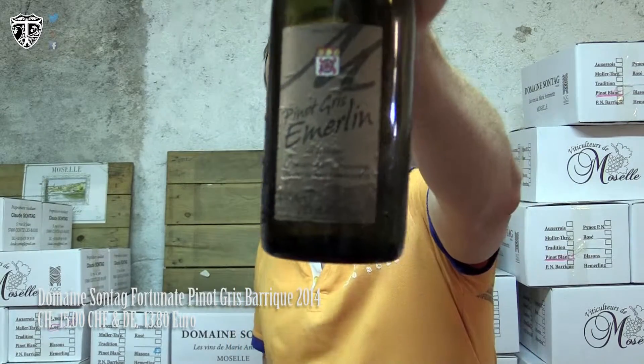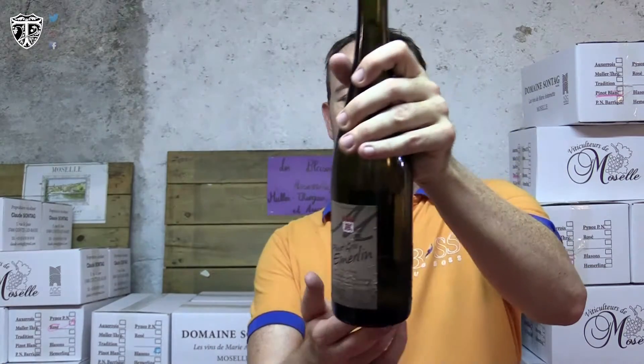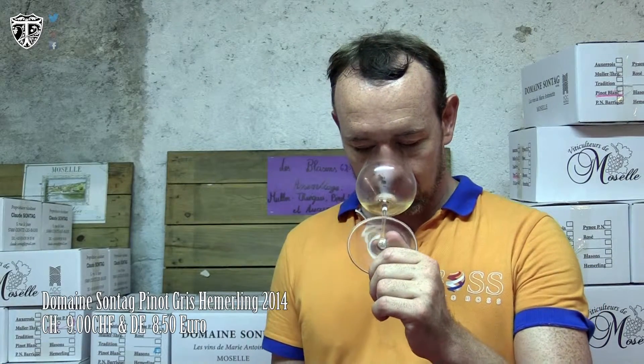Let's continue to the next one, and this is something special. Pinot Gris is a grape I quite enjoy. This is a Pinot Gris Emmerling from Domaine Zontag. If you look at the alcohol volume, it's 13.5%, which is on the high end for white wines — you can have white wines going up to 16%. For this particular region, the nose is a little bit timid.